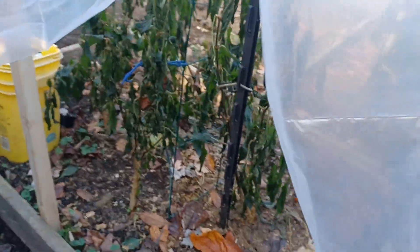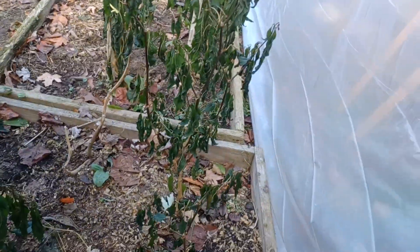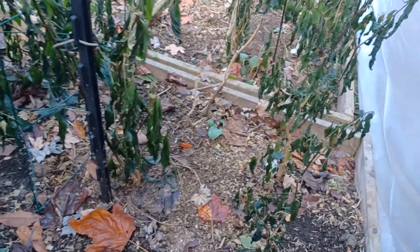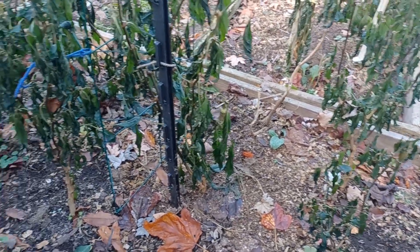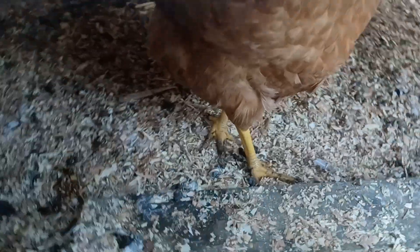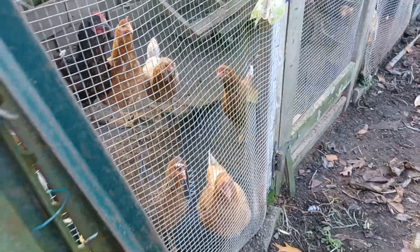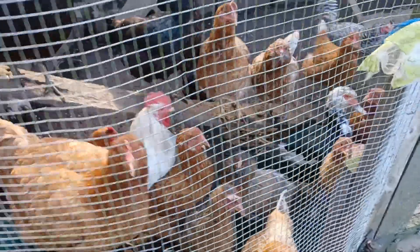Unfortunately, my makeshift greenhouse here did not do as well as we intended, because I was about six feet shy of everything, so all the plants got hit. We can still bring it down and go from there.